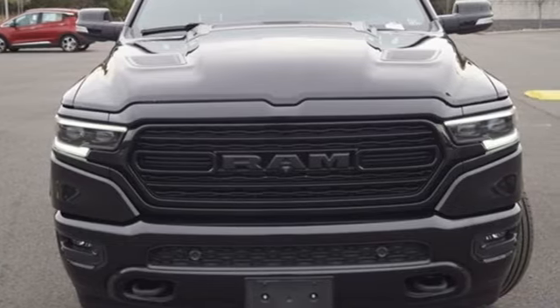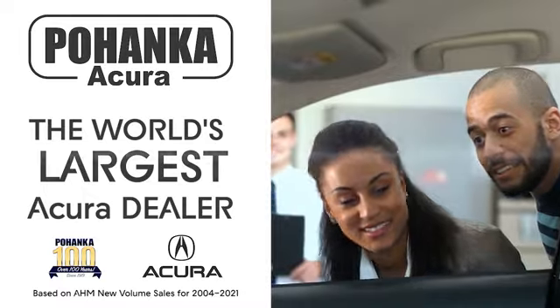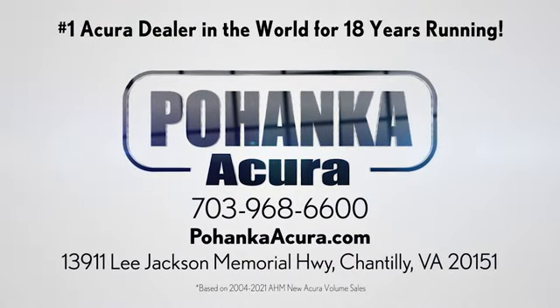The time is now. See it for yourself today. Polhanka Acura is a great place to buy a car. We're conveniently located on Lee Jackson Memorial Highway in Chantilly.